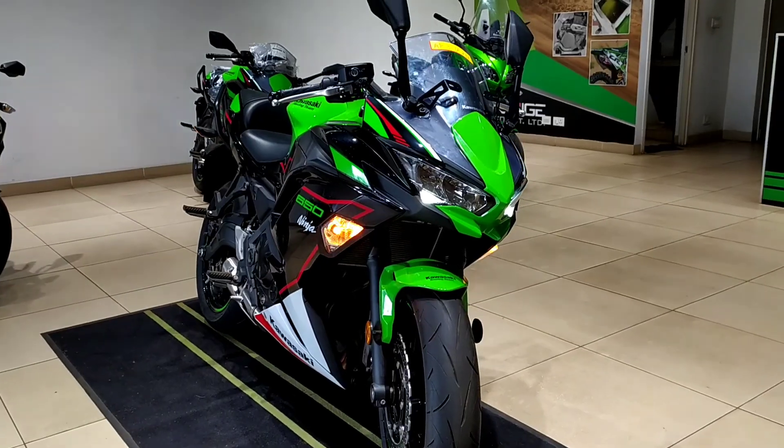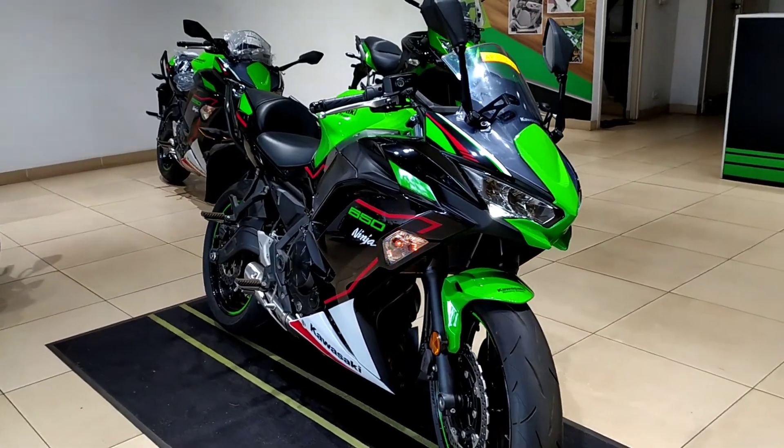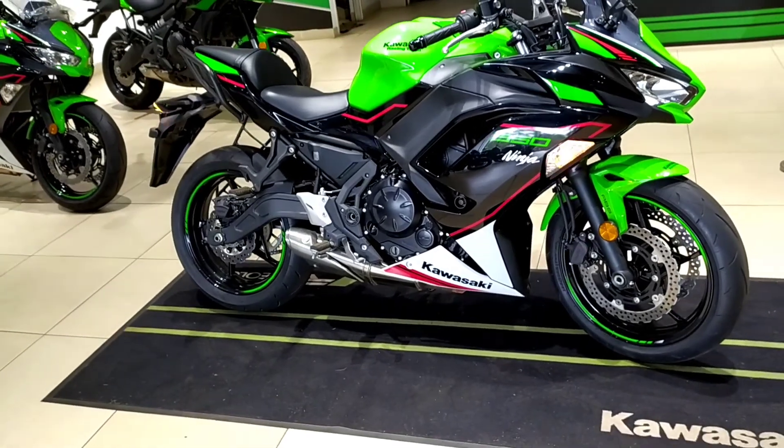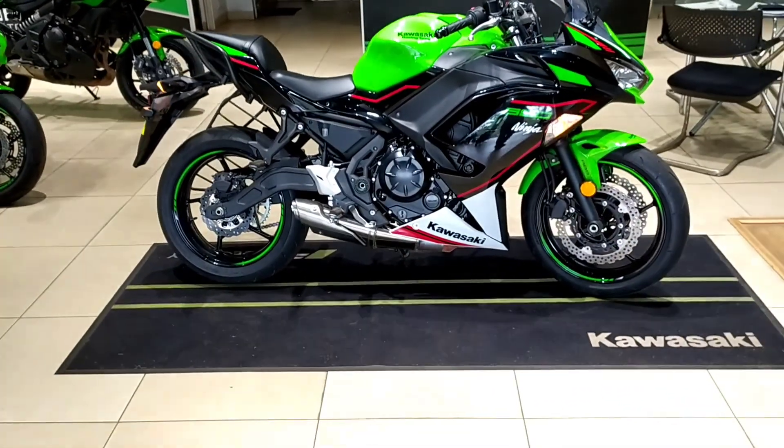The Ninja 650 is a 650cc sports motorcycle from the Japanese manufacturer Kawasaki. It is only available in a single color which is right in front of us — the Candy Lime Green.